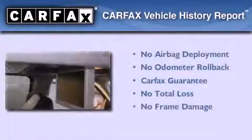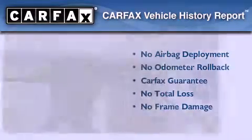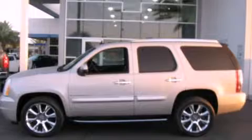Not to mention that this GMC qualifies for the Carfax buyback guarantee. Please call today to reserve this vehicle for a test drive.